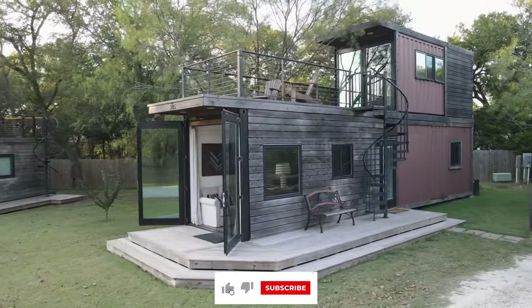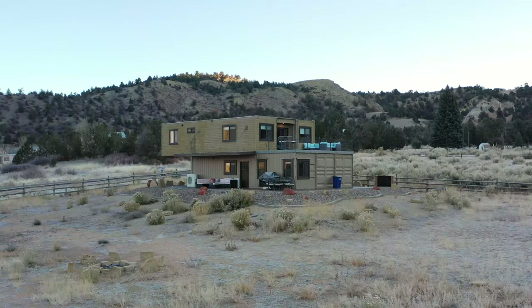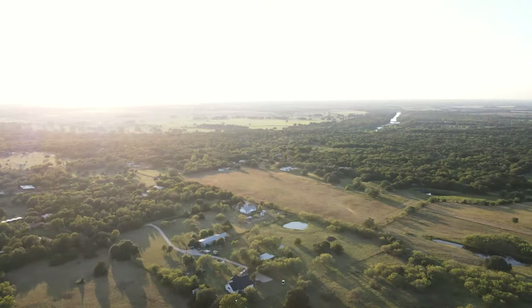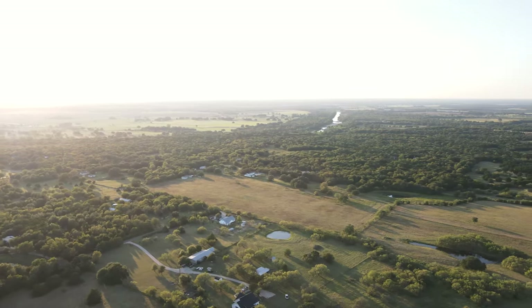Thanks so much for watching. Be sure to give the video a thumbs up. You can also check out my container home playlist linked down below, and I will see you next week for a brand new Airbnb tour.